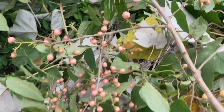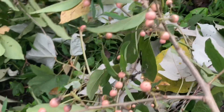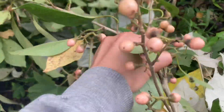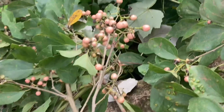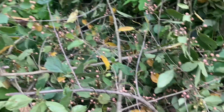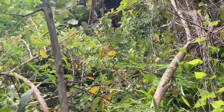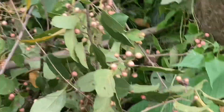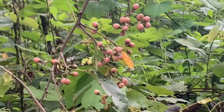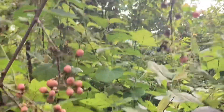I'll put it here. I'm so happy because the fruits are so big.